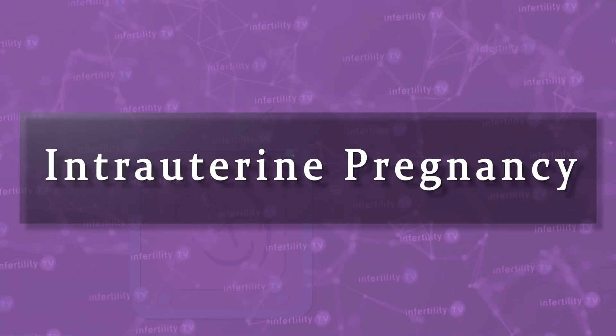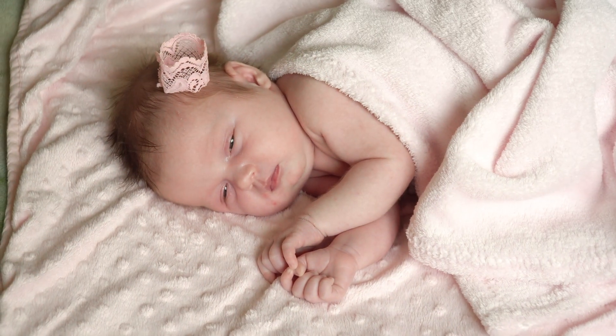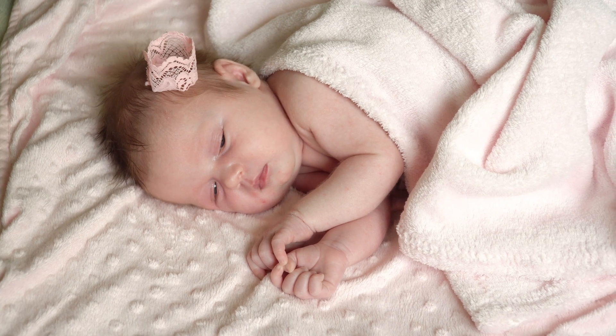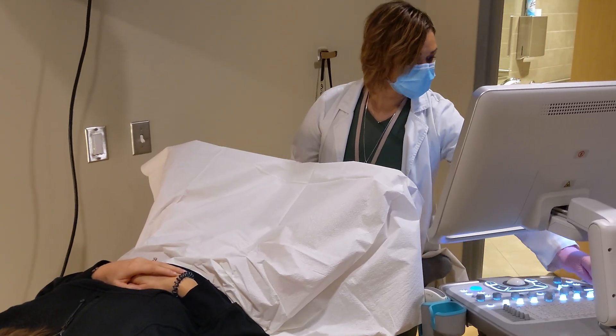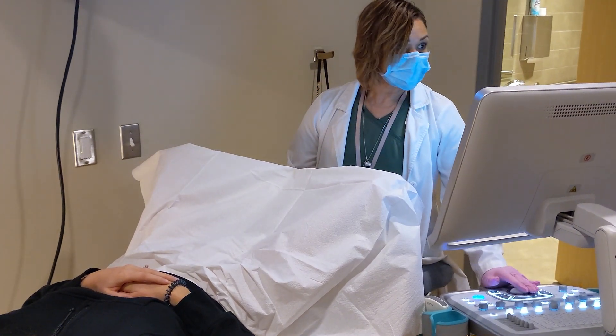Doctors would call this an intrauterine pregnancy because the embryo implanted in the uterus. If all goes well, 38 weeks later the fetus is delivered. Of course, things don't always go as they should. Therefore, doctors — especially fertility specialists — will do a lot of monitoring in the early portion of pregnancy to try to determine the health and location of a pregnancy.